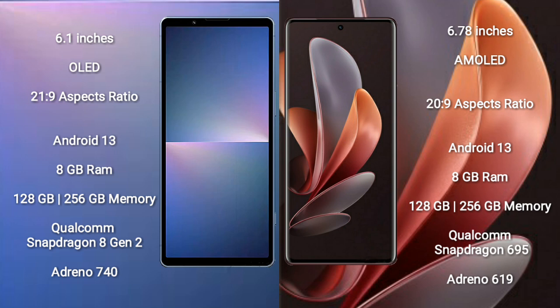Vivo V29E comes with 8GB RAM and 128GB to 256GB internal storage. It features a Qualcomm Snapdragon 695 processor and Adreno 619 GPU.